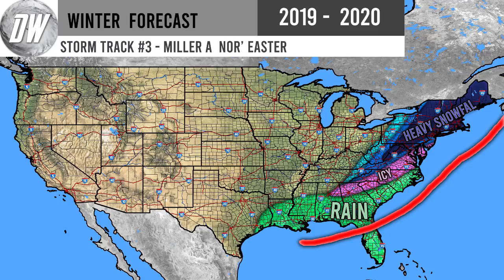Our next storm track is the Miller A nor'easter. The difference between this and a Miller B is that a Miller B starts as an Alberta Clipper up in Montana and North Dakota, while a Miller A nor'easter starts in the Gulf of Mexico and tracks up the entire east coast. These are known for being even more major than Miller B nor'easters — they cover a wider area and are usually more intense.